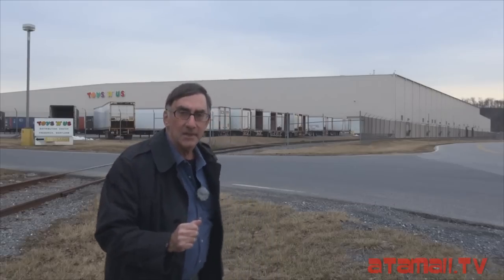Hey everybody, I'm Stu Carter from Atomic TV and I'm outside the Toys R Us Regional Distribution Center in Frederick, Maryland — this huge warehouse. I came here just to give you this update on Nerf guns from Hasbro.